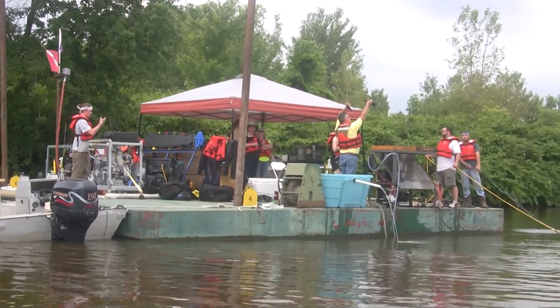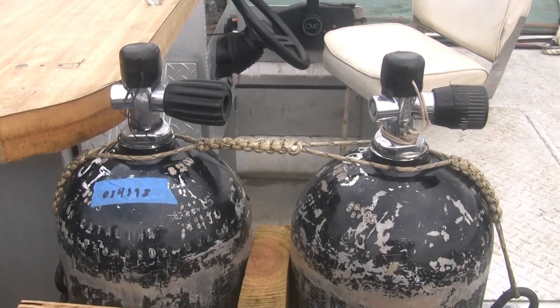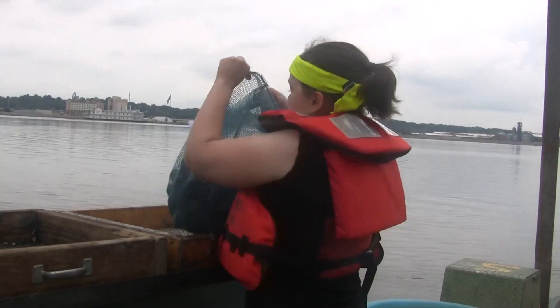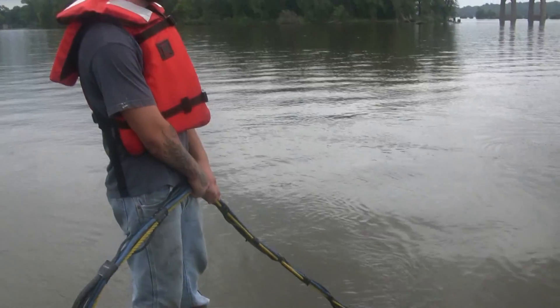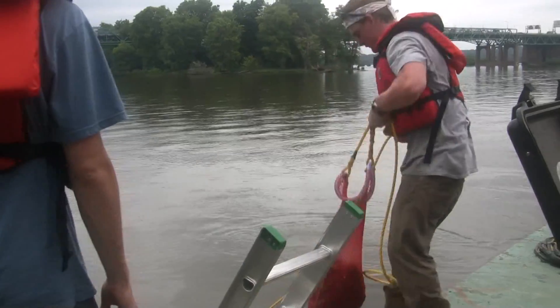Right now we've got a dive team set up on a barge. They're in the pier closest to the bank right now, but we have a big grid set up on the bottom of the river made out of rope that's divided into small little chunks, and we'll have a diver down there who will search through each little chunk and pull up all the mussels they collect.